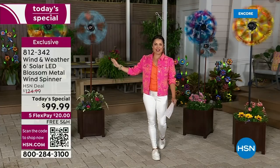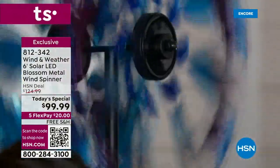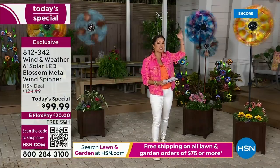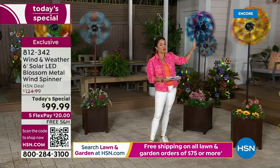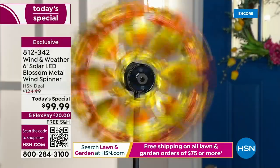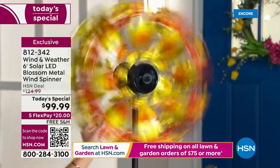From every angle, any time of day, these are absolutely stunning. For the first time ever, the blossom design is a today's special. These are bigger and brighter than ever — over six feet tall with eight solar lights. Last year as a today's special we had three, so we are giving you bigger and brighter, and the blossoms between the blades are a brand new addition.